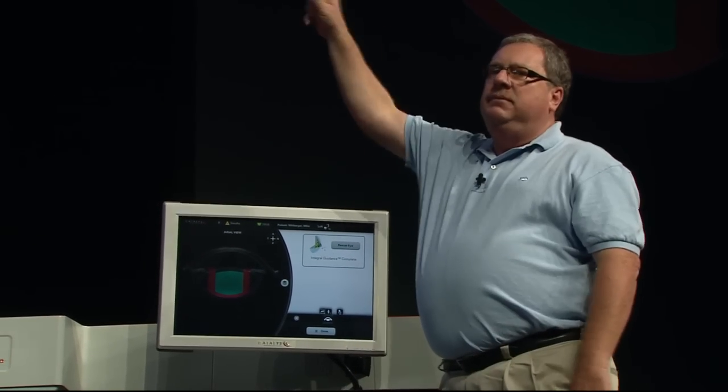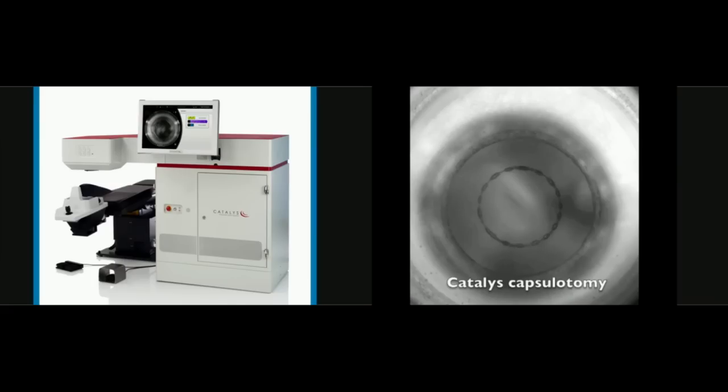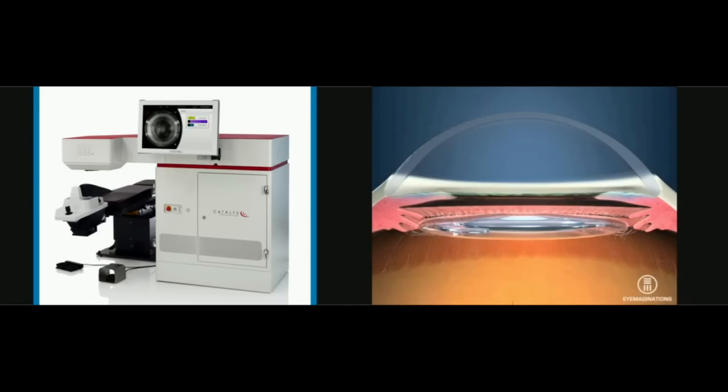The doctor hits a foot pedal, and here is an animation of the laser capsulotomy followed by fragmentation of the lens. And now we get to see a real one — quick capsulotomy, quick fragmentation. The laser ionizes the actual material of the lens and turns it into a gas; you can see it bubble up. And there's a perfect lens sitting right there.